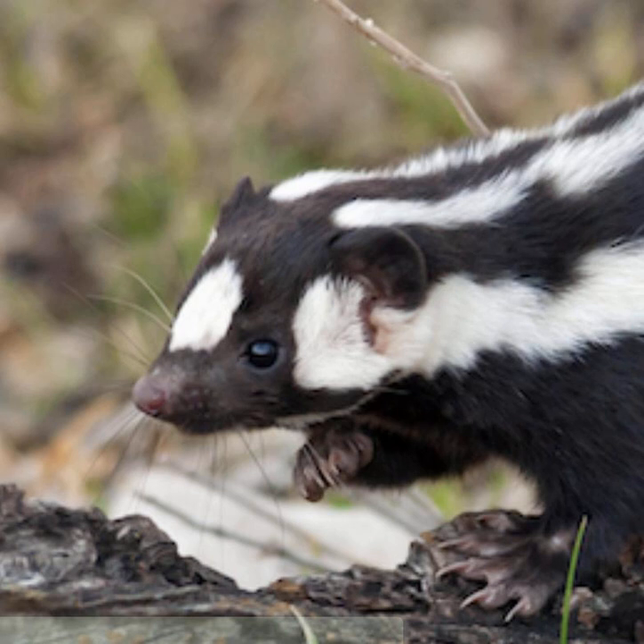Skunks are notoriously difficult to study in the wild, partly because catching them is an easy way to get sprayed, and also because they are adept tree climbers who live in remote areas. For the researchers to get enough specimens to study differences in spotted skunk DNA, they used a method common in the days of the Wild West: wanted posters.